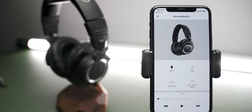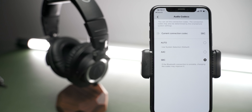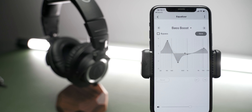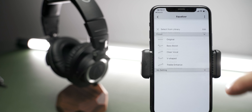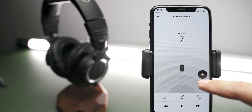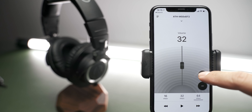Another improvement they've made from the previous version of these headphones is the app integration. Inside the app, you're able to do a couple of things including checking your battery percentage and changing through different codecs. You're also able to adjust the EQ settings or use the presets that are already available. There's also a low latency mode that's best for gaming or if you're using these headphones for live streaming to reduce any lag. You can also control the volume and adjust it in smaller increments as compared to controlling it via your phone volume controls.